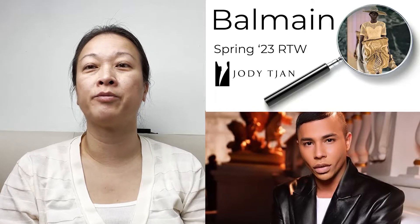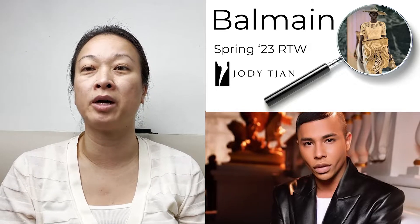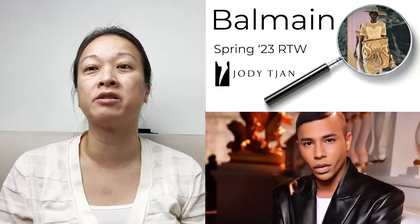This is a review of Balmain's Spring 2023 show. Before I begin the review, I want to give a little background on Balmain. The brand was started by Pierre Balmain in 1945. Currently, the creative director is Olivier Rousteing.